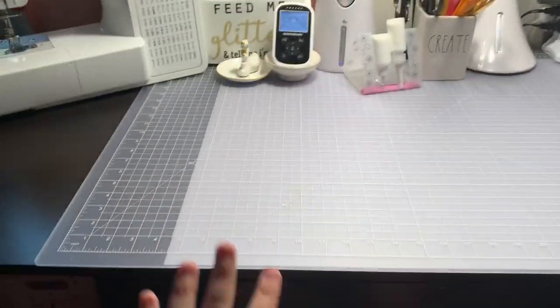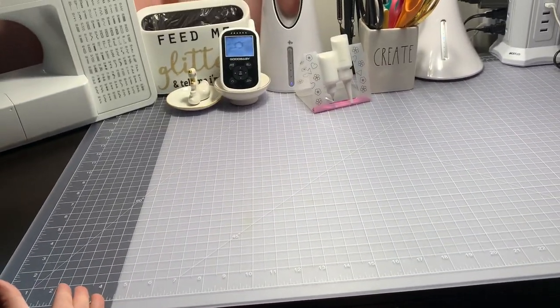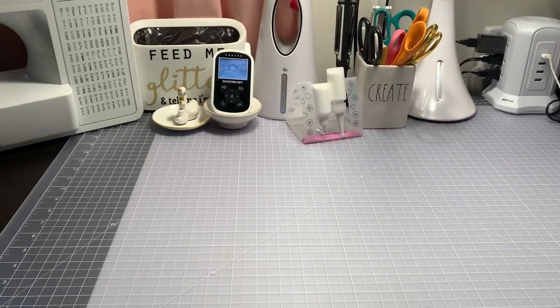So far I feel like my desk is more open and it's going to work better for me. I'll probably switch it up again in another six months, but until then — happy crafting, bye guys!